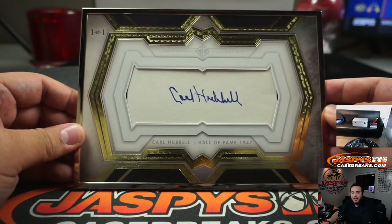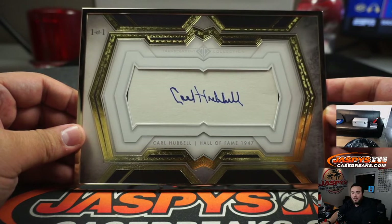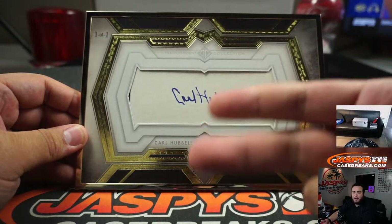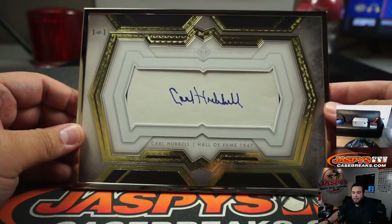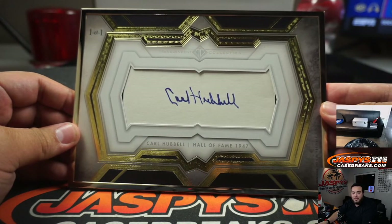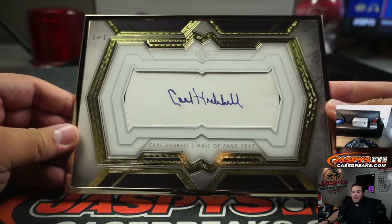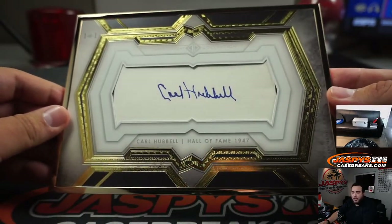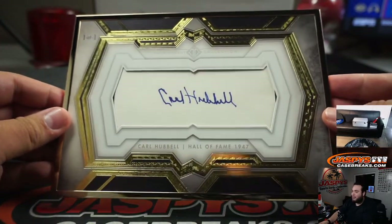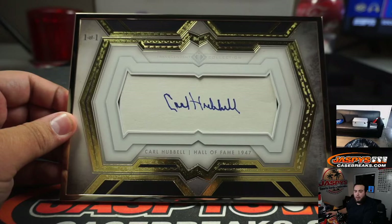In the 1934 All-Star Game played at Polo Grounds, Hubbell produced one of baseball's most memorable moments by striking out five future Hall of Famers in succession: Babe Ruth, Lou Gehrig, Jimmie Foxx, Al Simmons, and Joe Cronin — all five in a row. This is in an era where the strikeout was far less common than today, regarded as an undesirable outcome, not merely an accepted byproduct of swinging for the fences. That's the beauty of this Transcendent Hall of Fame — I may not know who this is, it's way before my time, but we got the world wide web to help us picture what this guy did back when he was playing in the early 30s and 40s.